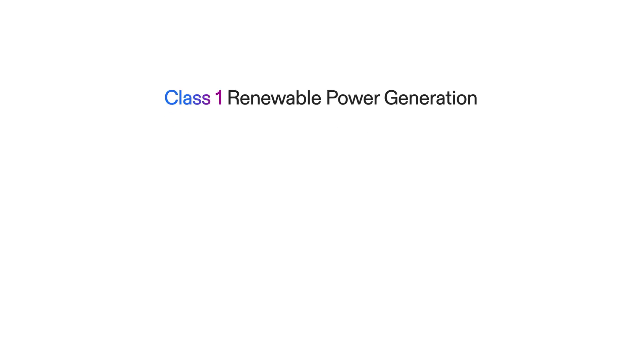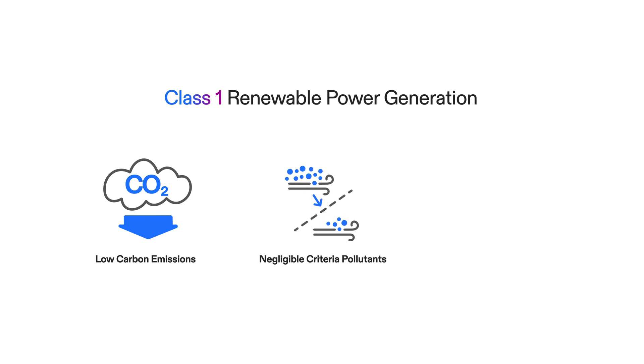Some U.S. states have already classified certain fuel cells as Class 1 renewable power generation due to their low carbon emissions, negligible criteria pollutants, and high efficiency.